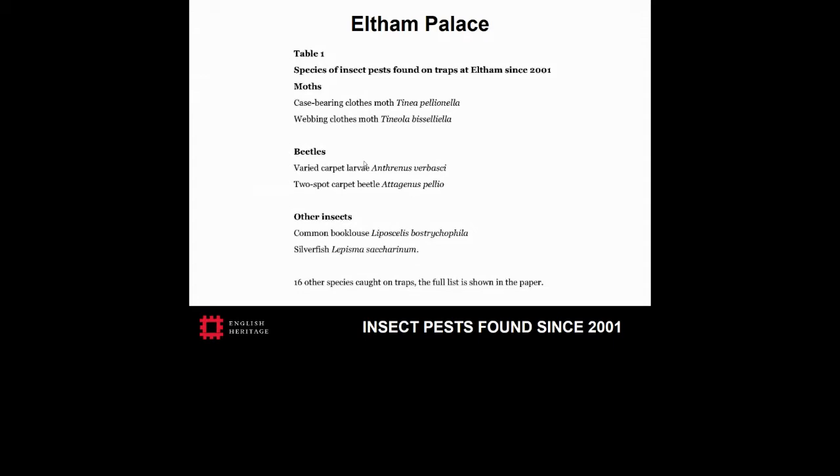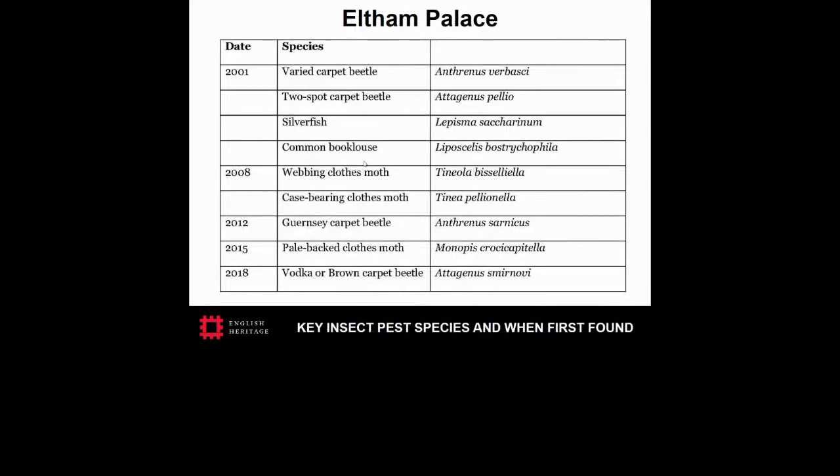In the last 20 years a wide range of pests have been found, mostly in low numbers. They include all of the species on the English Heritage monitoring sheet, with the exception of golden spider beetle — the full list is in our paper. Since 2001, a number of new species have appeared at Eltham Palace. Adult clothes moths were not trapped until 2008 and only in low numbers. Guernsey carpet beetles were first found in 2012 but have not increased in numbers. The pale-backed clothes moth was first found on webbing clothes moth pheromone traps in 2015. This species is known to originate from birds' nests but is regularly attracted to pheromone lure traps in houses. It is not yet clear if this species can attack dry woolen textiles, and numbers remain low at Eltham.